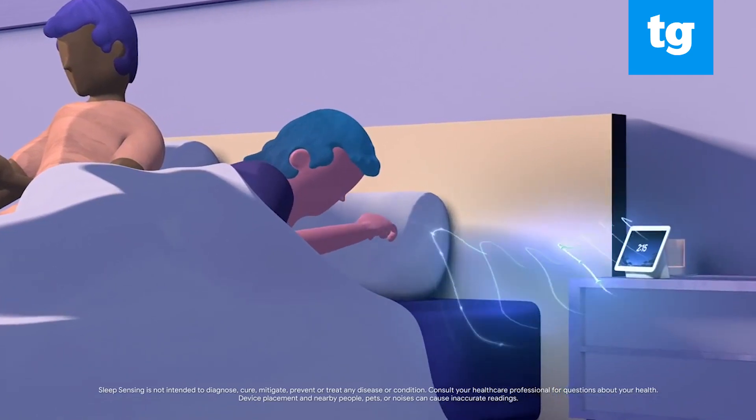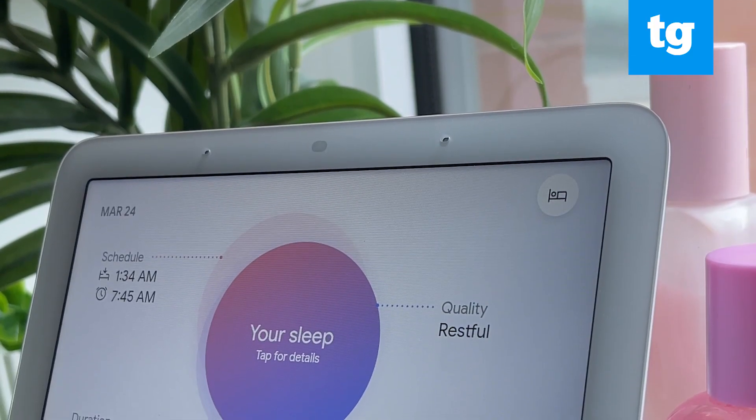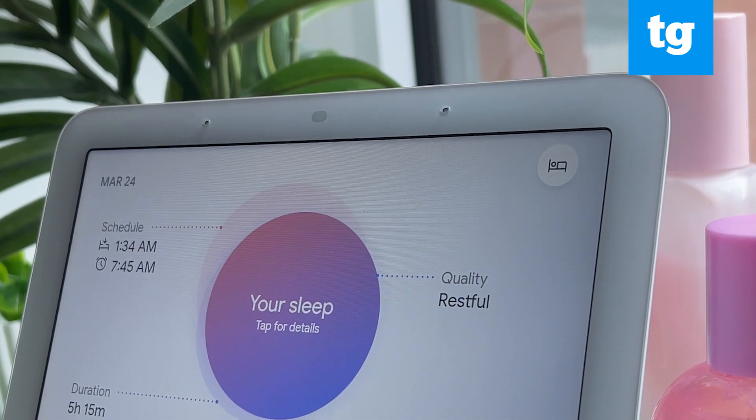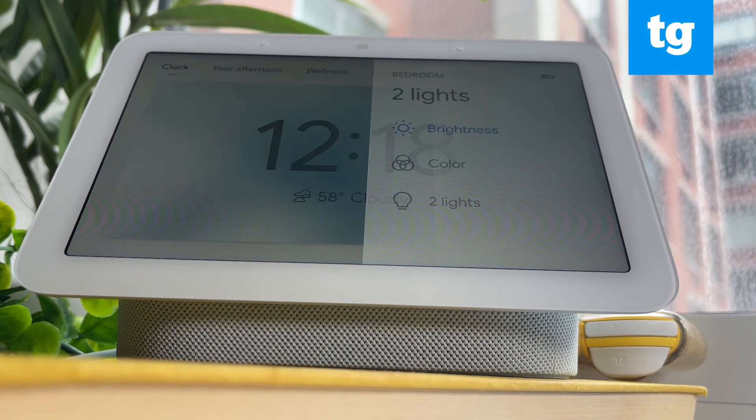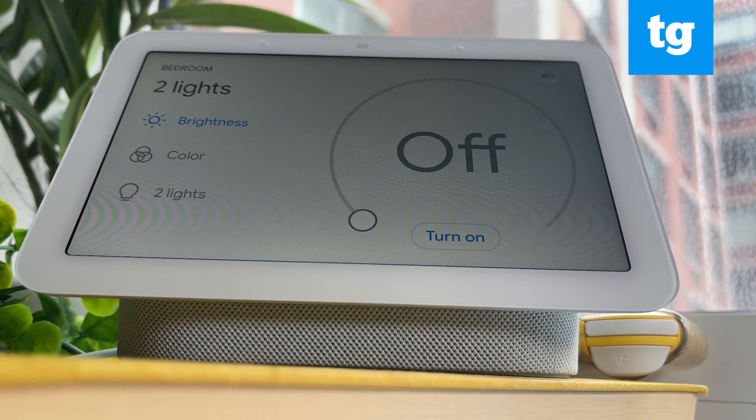For example, if I'm coughing frequently throughout the night, my Nest Hub might suggest it's allergen-related and recommend it's time to get new bedding. It can also encourage certain environmental changes based on smart home devices such as evening lighting and thermostat temperatures.